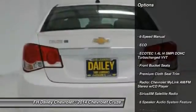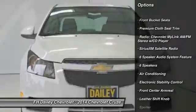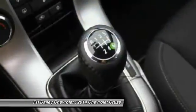Traction control, dual airbags, air conditioning, front alloy wheels, power steering, electronic stability control, power windows, CD player, rear window defroster, compass.